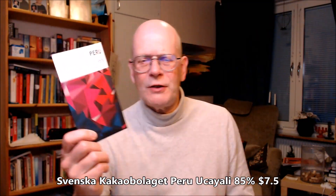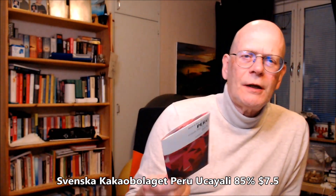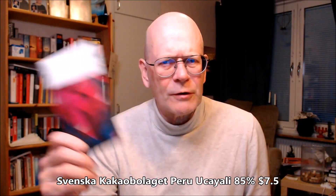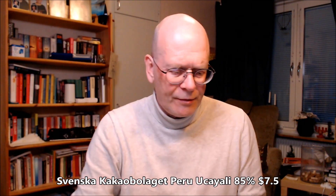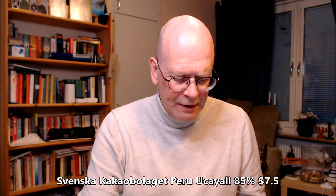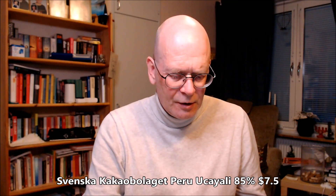I think I've tried two of these before from the same region with the same beans — a 72% and a milk chocolate at 42% — but this is the 85% one. They say it uses a local variant of the cacao bean called the Camino Real, with four different varieties of Trinitario.